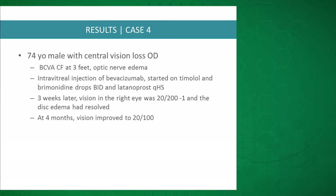The fourth patient had count fingers vision and optic nerve edema, and received intravitreal Avastin and topical aqueous suppressants. At three weeks vision was 20/200 with resolution of disc edema, and at four months vision was 20/100.